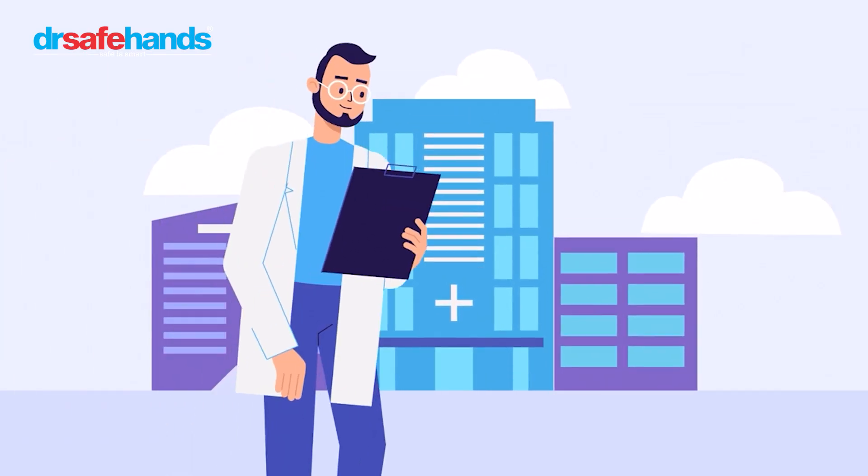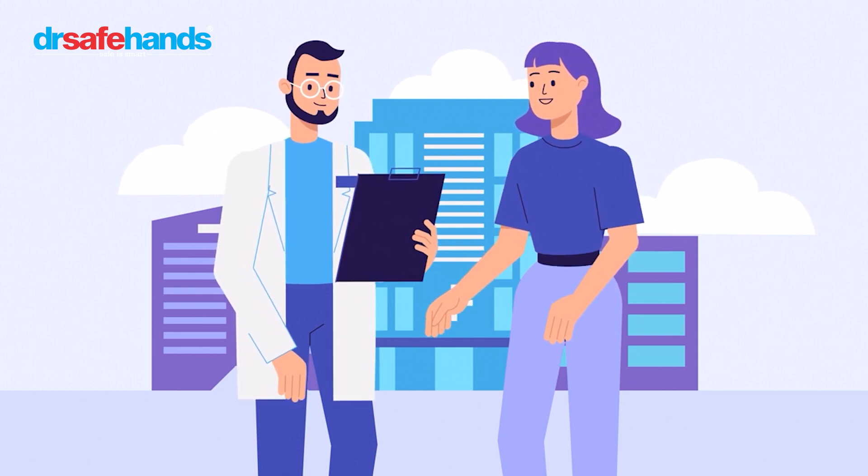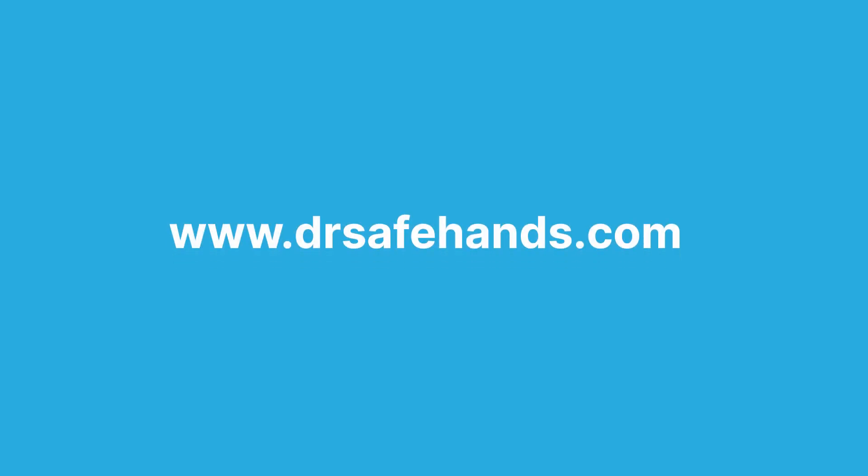Stay informed about PEP and its role in HIV prevention. If you believe you've been exposed to HIV, don't hesitate to seek medical attention and ask about PEP — it could make all the difference. Call us on 9013-161616 or visit us at drsafehands.com.